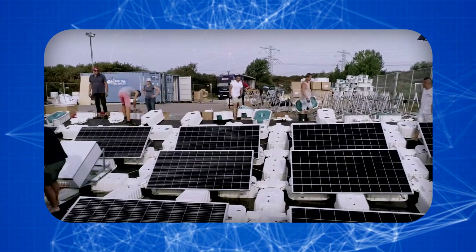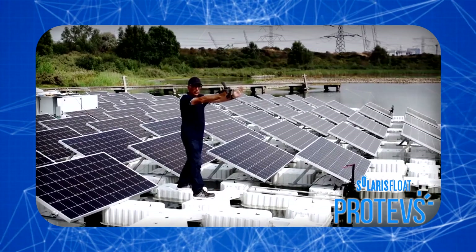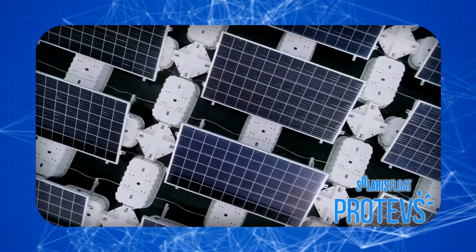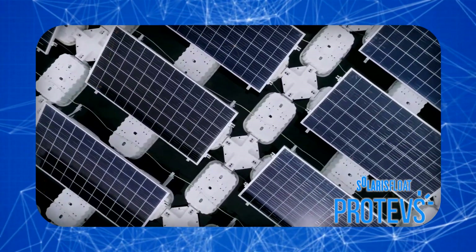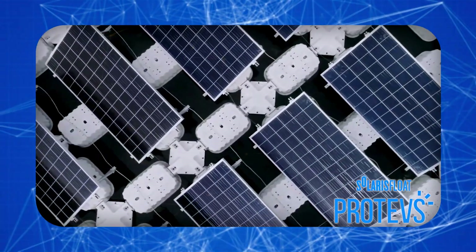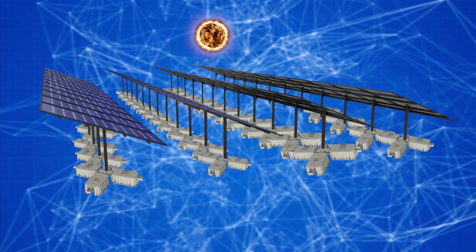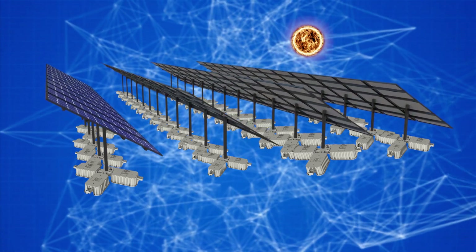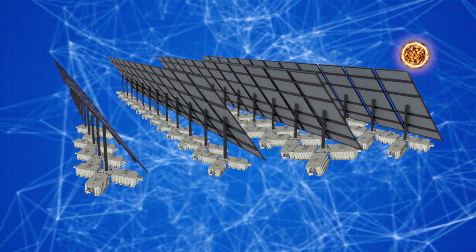But it turns out that this is not the limit — the efficiency of such systems can be improved further. Please welcome the ProTeV system. It is no coincidence that it got its name in honor of the ancient Greek god of the sea; it is capable of miracles. The panels of this floating power plant track the movement of the sun across the sky and move after it, collecting the maximum amount of rays, just like sunflowers do.